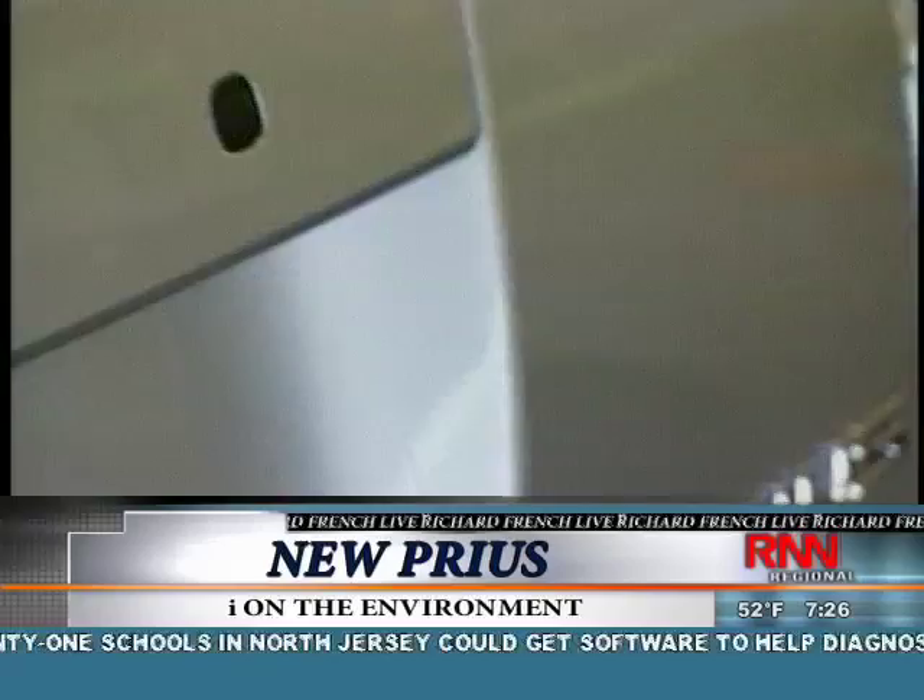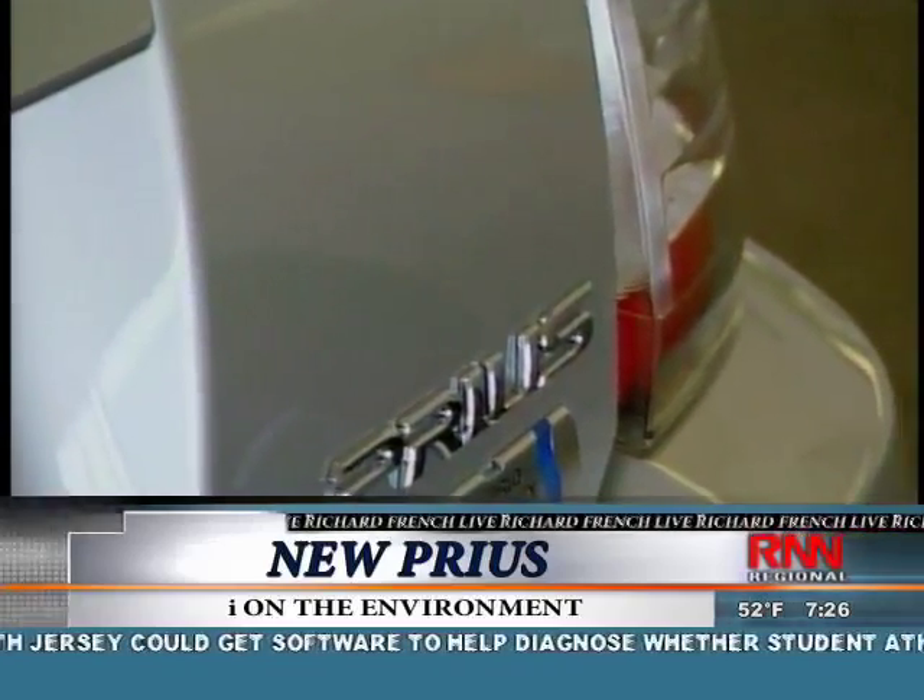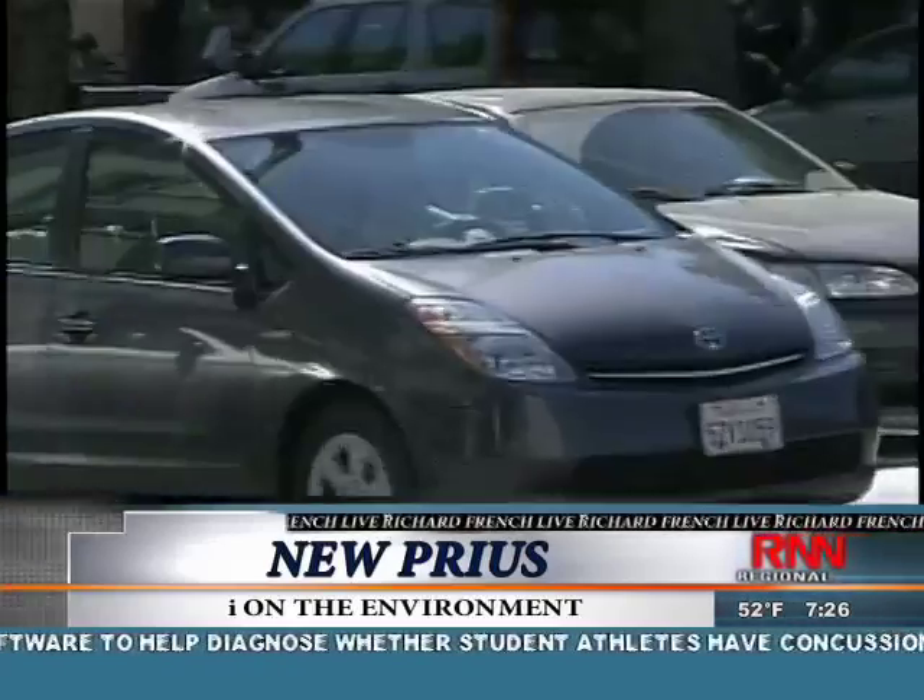The Toyota Prius — one of the most fuel-efficient cars on the road. Now Toyota's promising a new version that can do even better. Regina Orsanya has more in tonight's Eye on the Environment. If there's an unofficial official car of Southern California, it's a Toyota Prius hybrid.